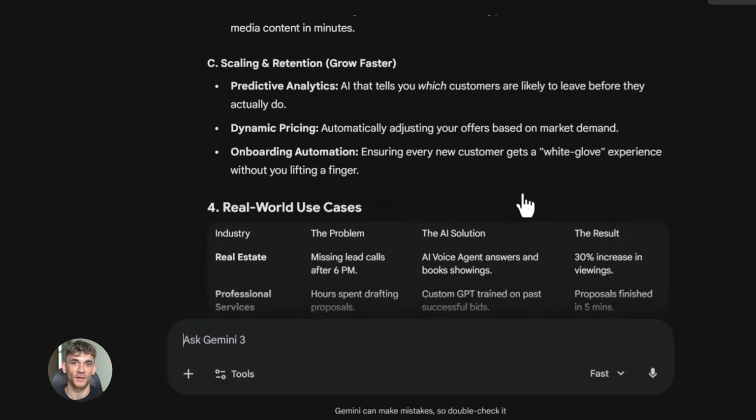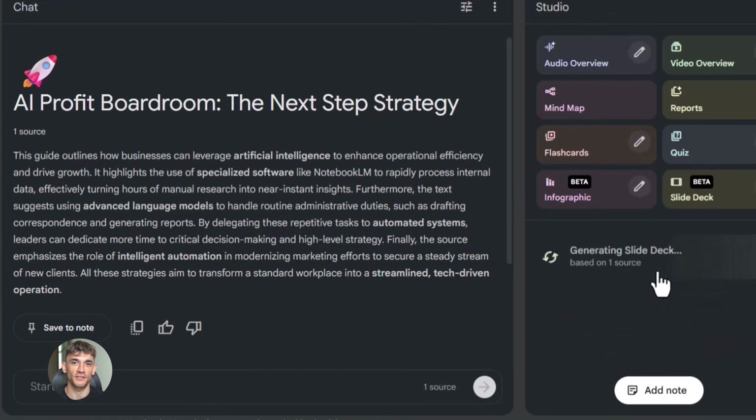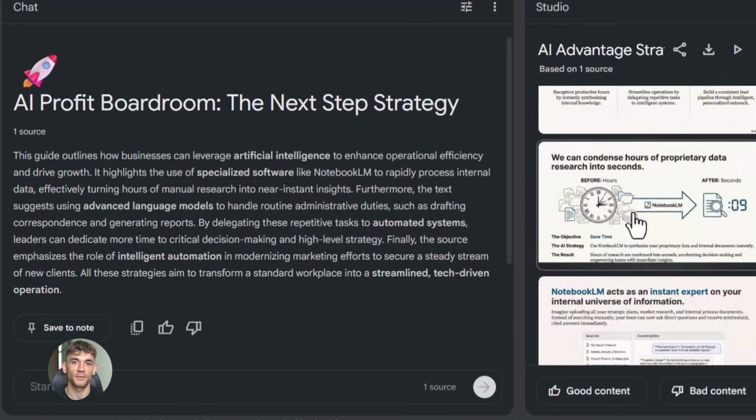Now I take that outline and put it into Notebook LM. I add any other research I have — maybe some statistics about how much time automation saves, maybe case studies from businesses I've worked with, maybe information about specific AI tools that work well. All of that goes into Notebook LM. Then I ask Notebook LM to organize this into a 15-slide presentation — the first few slides about the problem, the middle slides about the solution, the last few slides about taking action. Notebook LM gives me the perfect structure.